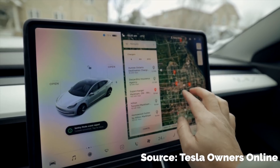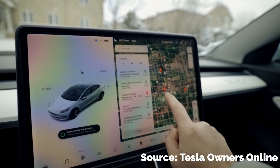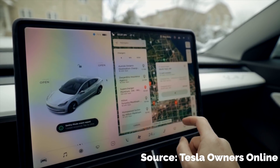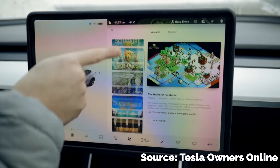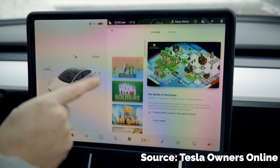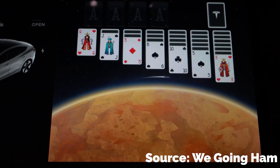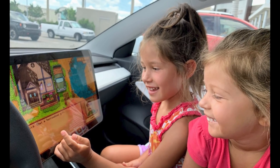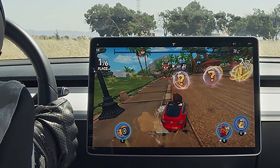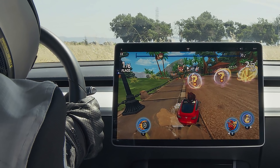There's been a nice change to the map display icons for superchargers. Now when you see superchargers in your area on the map, the icon will tell you how many stalls are currently available at each charger. We also get some new games available from the Tesla Arcade — you'll have the opportunity to kill some time playing Cat Quest, Polytopia, and the classic Solitaire. They've also added the option for your passenger to play a game while you are driving. The implementation is running basically on the honor system — the screen just asks you whether or not you are driving the car.